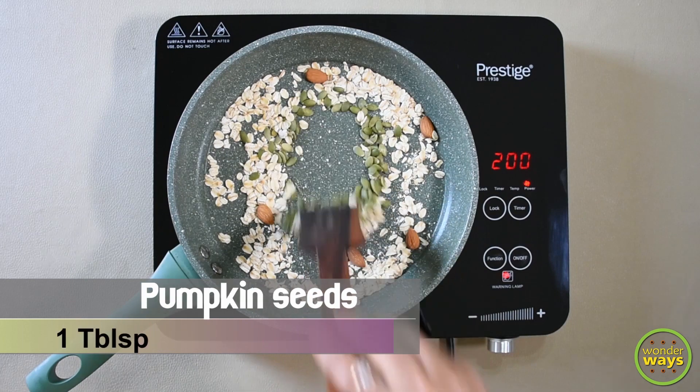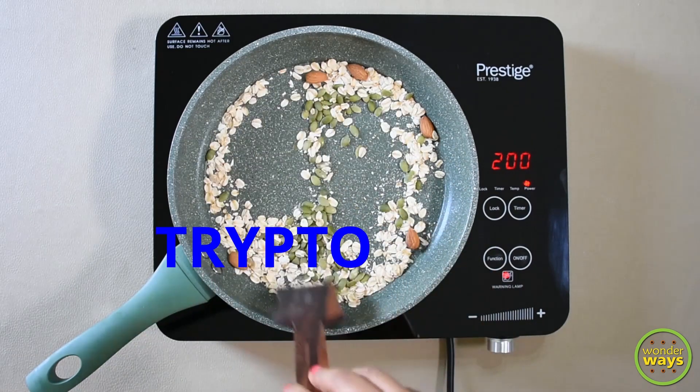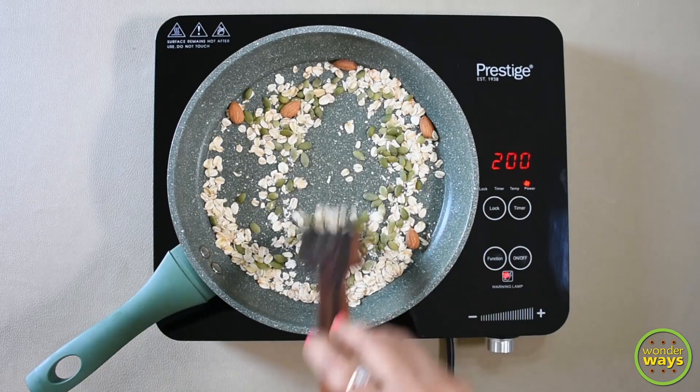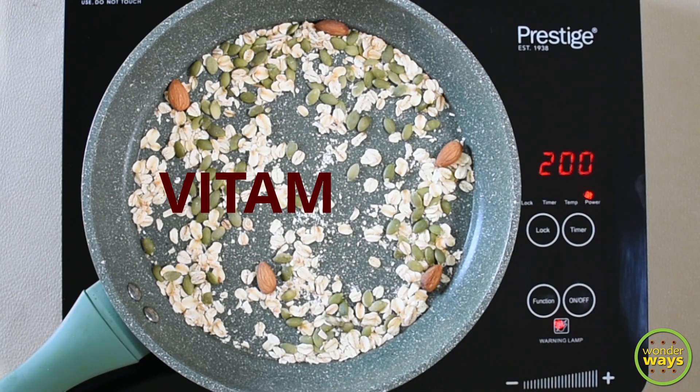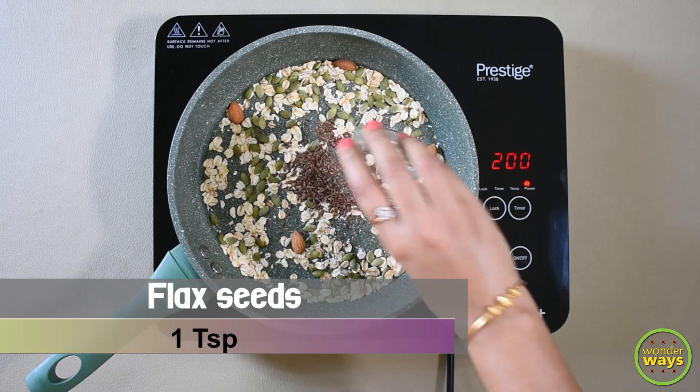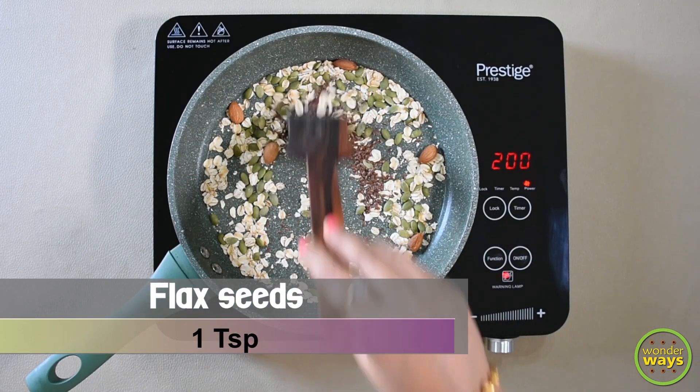Pumpkin seeds are natural sources of an antioxidant called tryptophan, which helps to promote sleep. They also contain antioxidants like carotenoids and vitamin E, which help to reduce inflammation and protect against diseases.